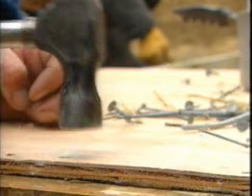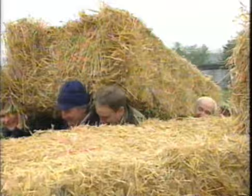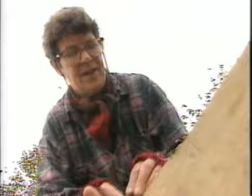Straw buildings are enjoying a revival in the States, but these are no Yankees — they're a group of Brits who've got together in Wales for a four-day house-building course. They're actually putting together the house we saw earlier.